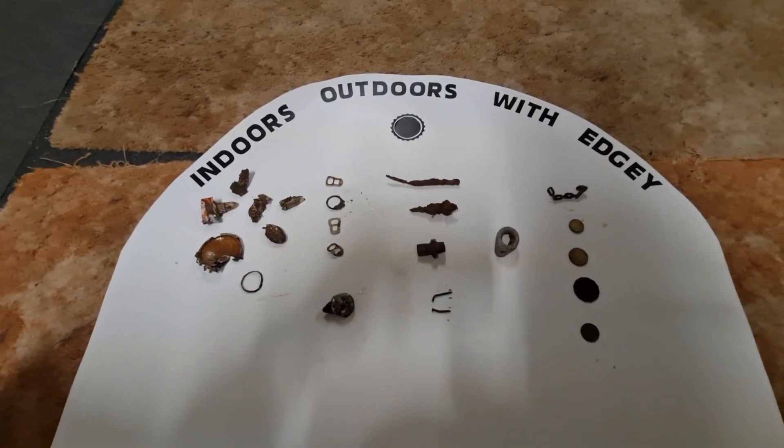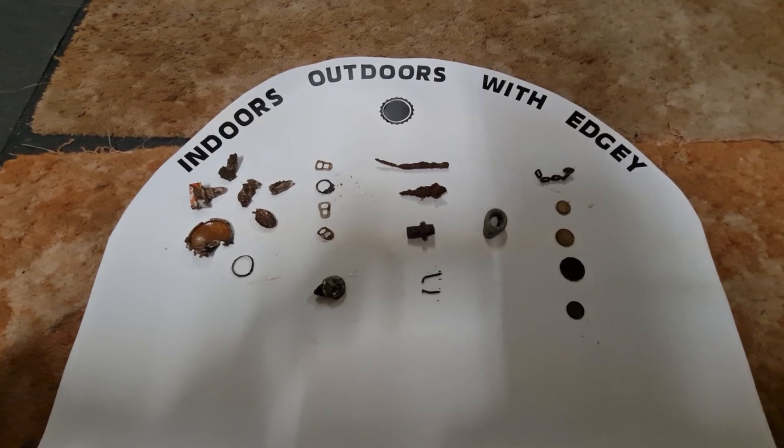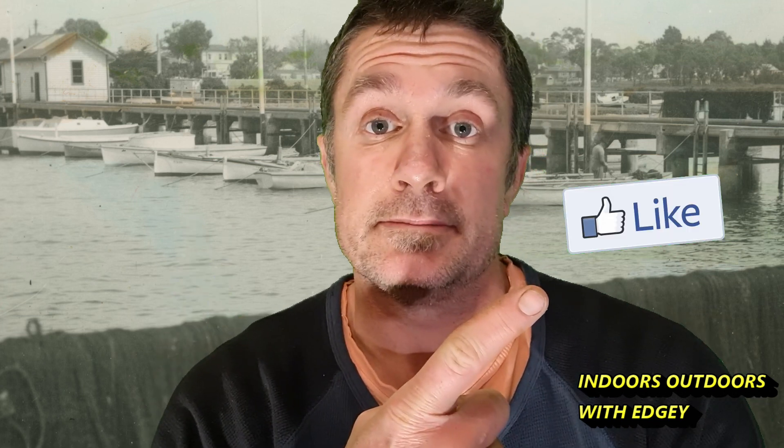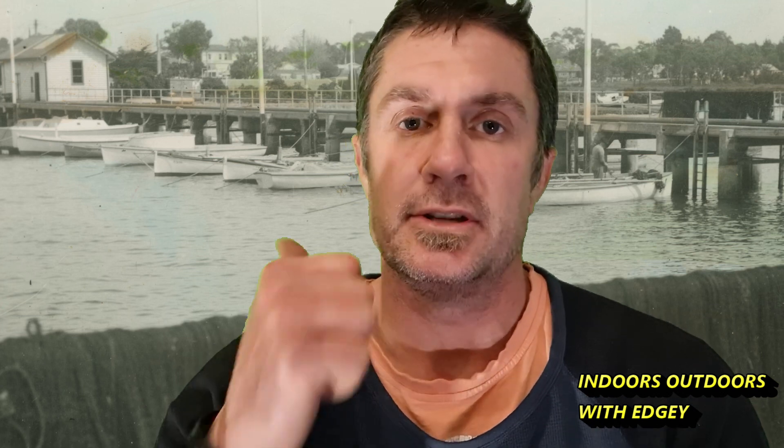That's the results from today's hunt — not a real good result, but it's a little bit hard to dig in that area. You can't really dig holes or plugs or people will start complaining. Thanks for coming along on this treasure hunt with me — it was atrocious weather, really crap, but I wanted to go down there because I know there's a lot of history in that area. Hopefully I'll be able to pinpoint a better spot along that foreshore to find some older targets. Make sure you hit that like button, hit the subscribe button if you want to come along on more treasure hunts, and don't forget to turn your notification bell on. I'm Chris, Indoors Outdoors with Edgy, and I'll see you guys on the next hunt.